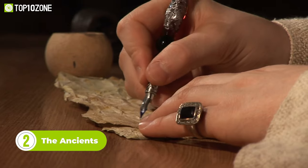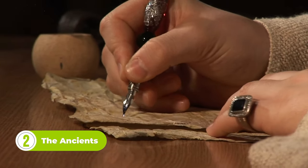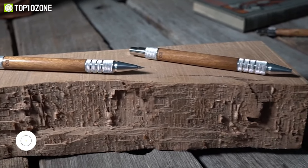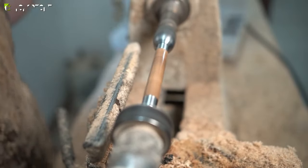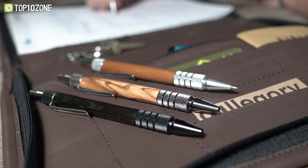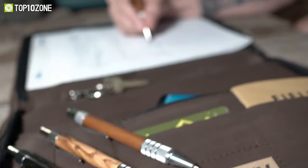When you hold something that's been around for tens of thousands of years, you get a feeling unlike anything else. Handcrafted writing tools made from ancient wood allow us to focus on leaving our mark on the world. And with the Ancients series, woods that have witnessed the entire history of humankind have been transformed into a tool you can use every day. The wood used here comes from fallen trees, or trimmings from ancient trees that are still standing.